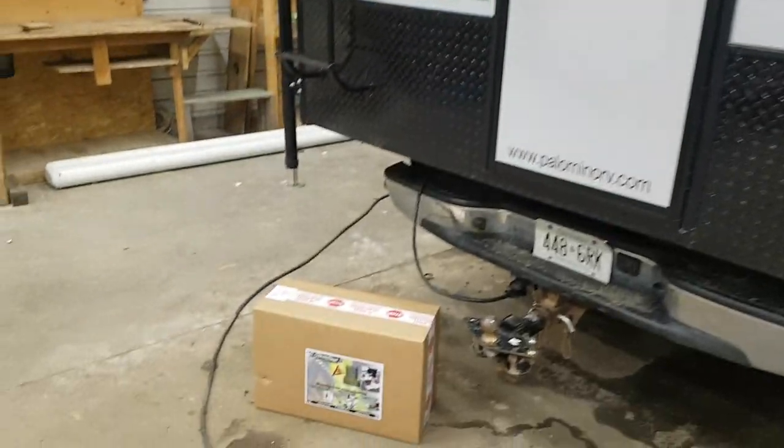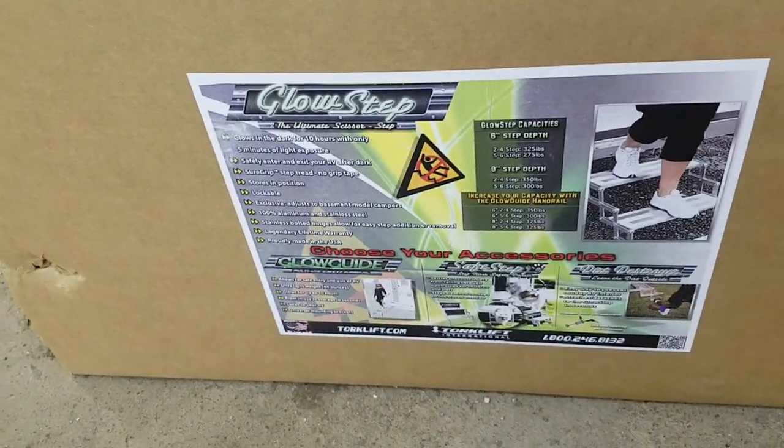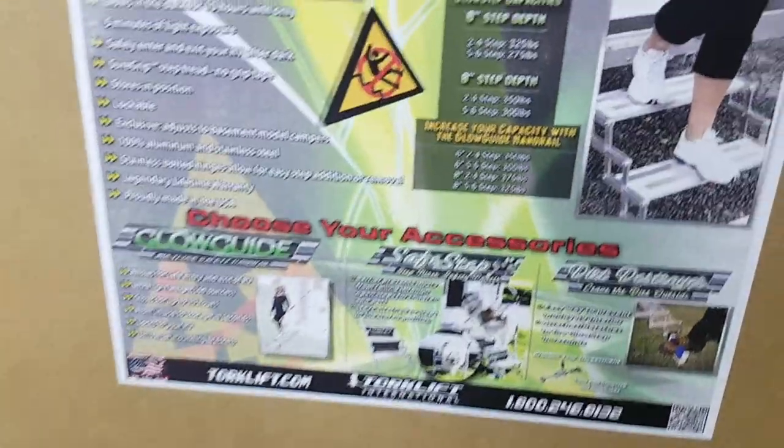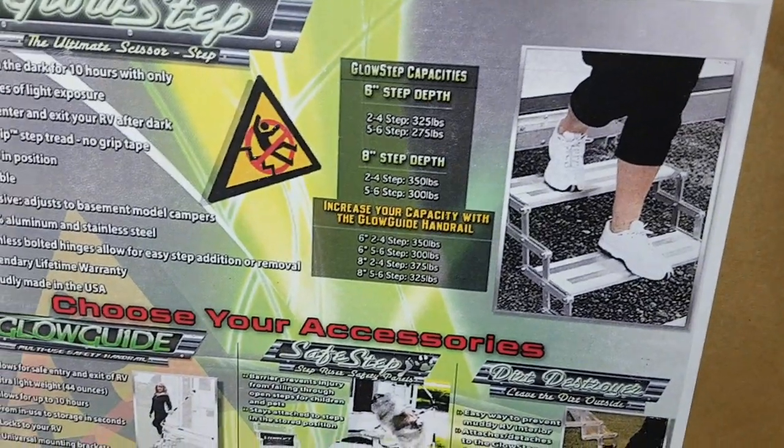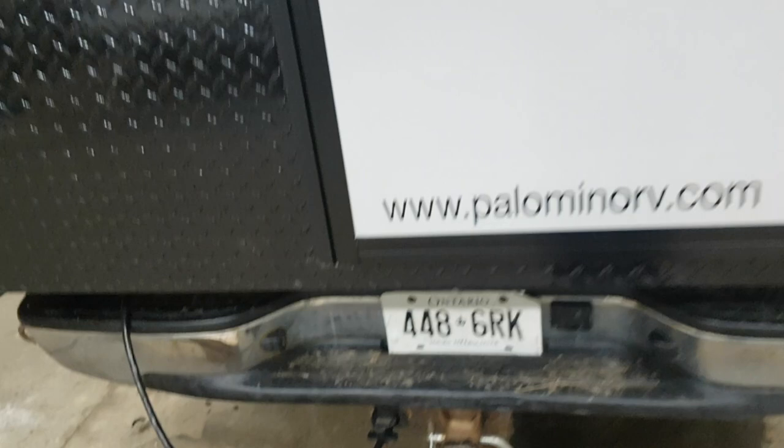We ordered this one with the optional set of stairs — it's a Torque Lift scissor step. There's a bracket that gets installed underneath the door and they hook right onto it, so the bracket itself gets installed on here and then they scissor out.